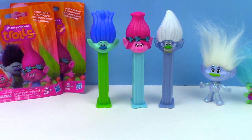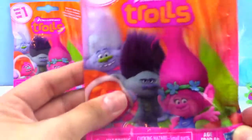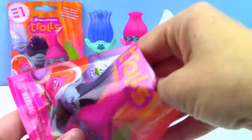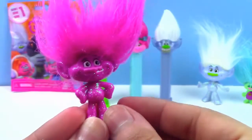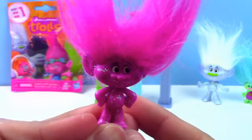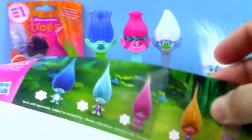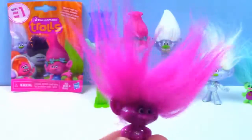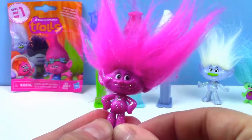Now that we've opened all of our Pez dispensers, it's time to open a blind bag. This is a Series 1 Trolls blind bag. Let's see who we have. Oh my goodness, look how cute this is — it is so bright pink and full of glitter. I don't know who this is though. Do you guys know? If you know the name, leave me a comment below. It comes with this list of the different trolls to collect, but it does not have any names on it. So do you guys know who this one is? Leave me a comment — who is this pink troll? It is super cute.